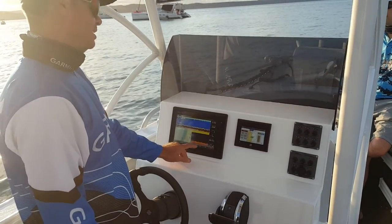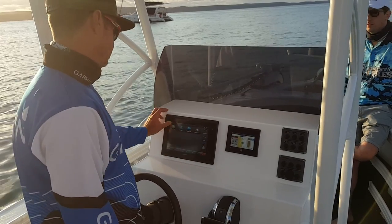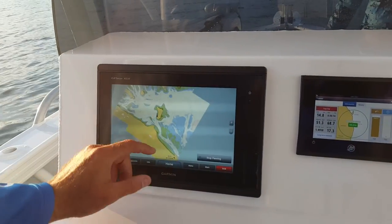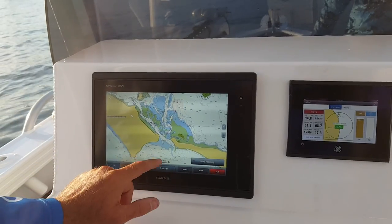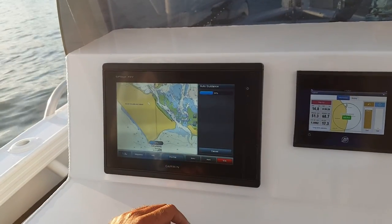Just quickly on the Garmin — one very cool feature that we have with most of the Garmins is this comes here as a G2 Vision map. So here we are at Peel Island, if I wanted to head out to Point Lookout, I navigate to Auto Guidance,